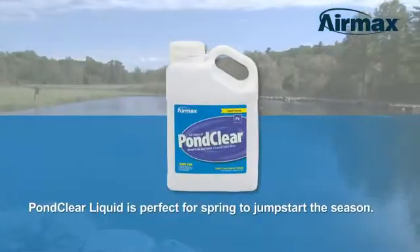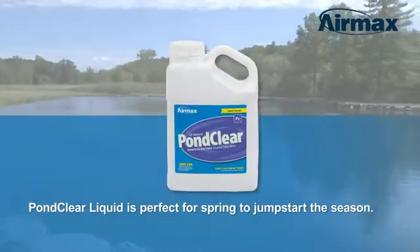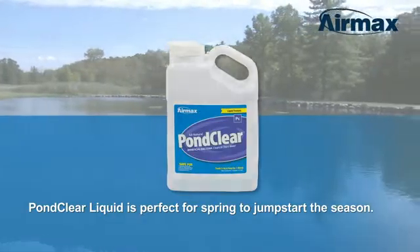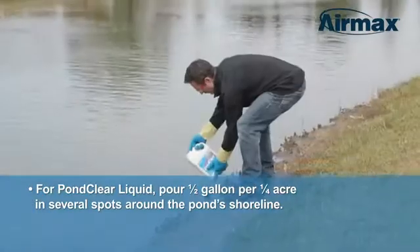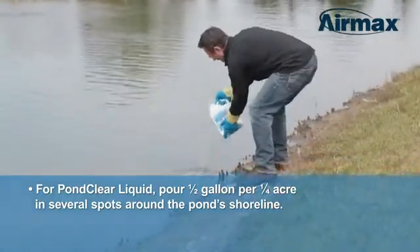PondClear is also available in a liquid, which can be applied in the early spring to jump-start the season. To use, pour one-half gallon per one-quarter acre directly out of the container into several spots around the pond's shoreline.